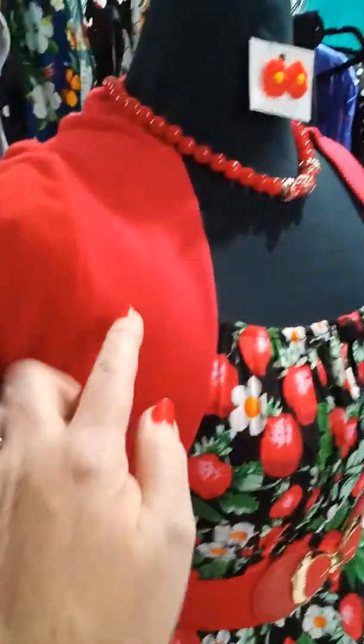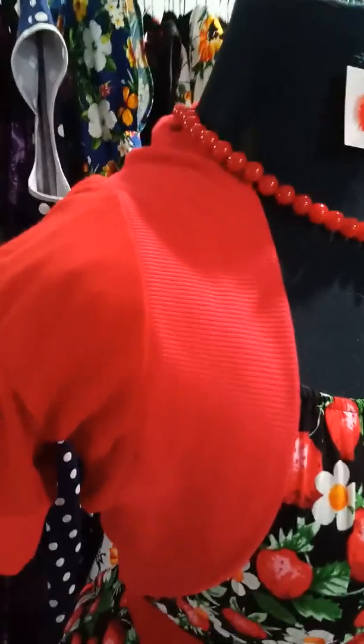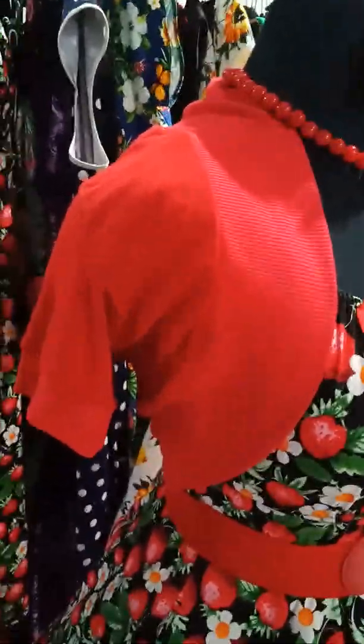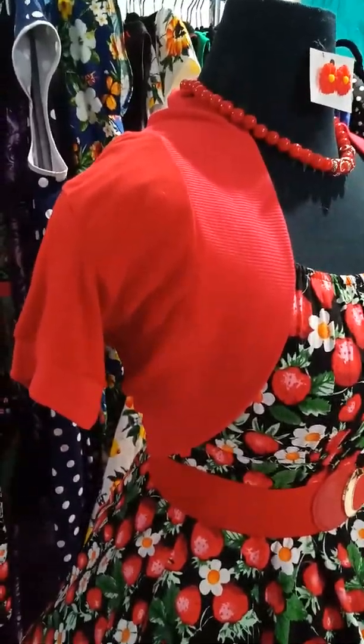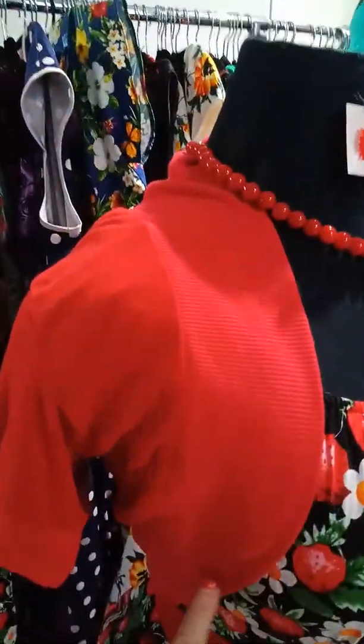I'm showing it today with one of the little shrugs that I sell. They're perfect for covering up those arms if you don't want — not quite a cardigan, but not quite a bolero either. They're just meant to come around your arms.